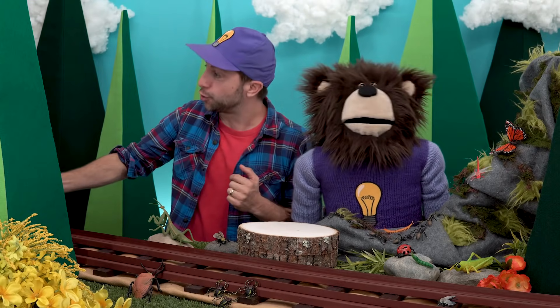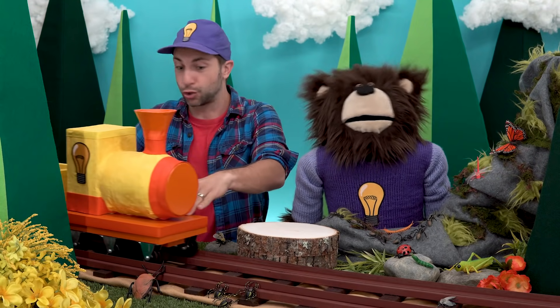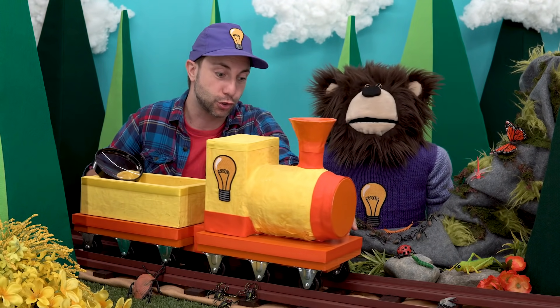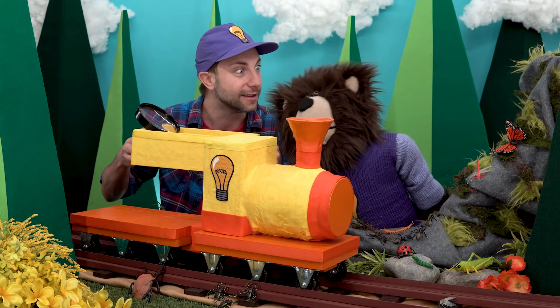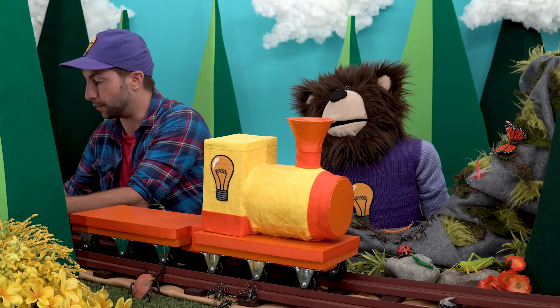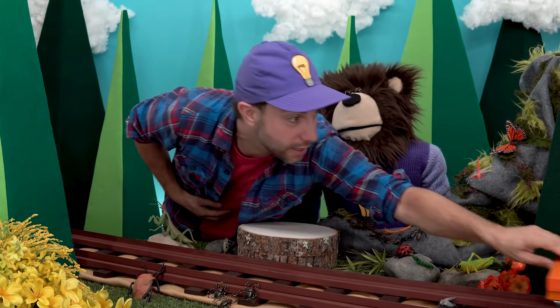It's the idea train! Meita, look what's in the box. Alright, so we'll put the box over here. Thank you, idea train!